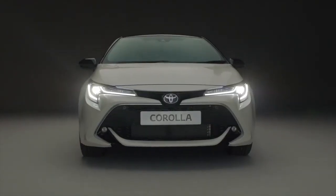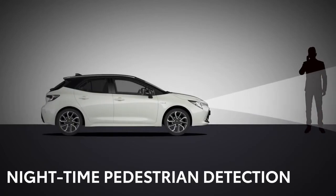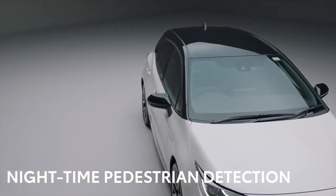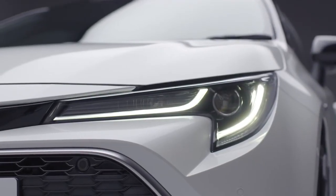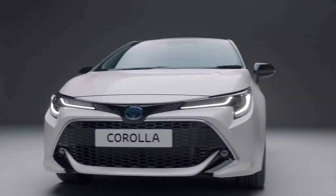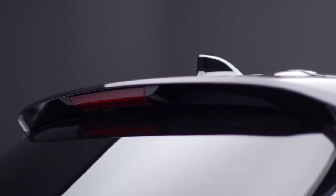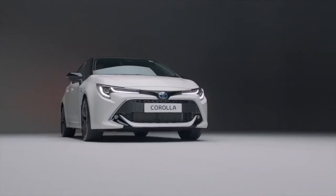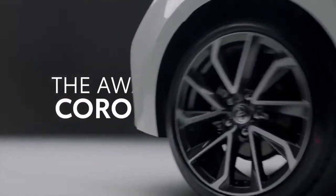It will even keep an extra eye out for you when it's dark with nighttime pedestrian detection. So even if you aren't thinking about safety, you can be sure your Corolla Hybrid is looking out for you and your passengers. It's just one of the reasons that experts have voted the sleek, stylish and efficient Corolla Hybrid a winner. With power and precision, the Corolla Hybrid makes every drive more confident.